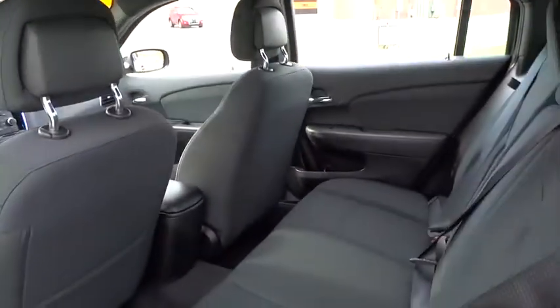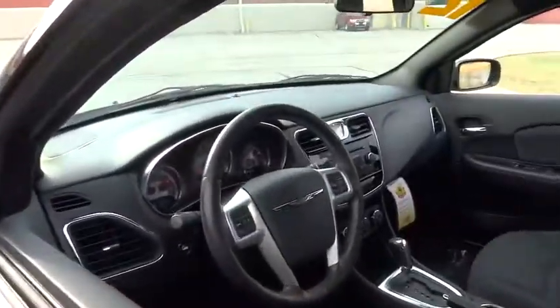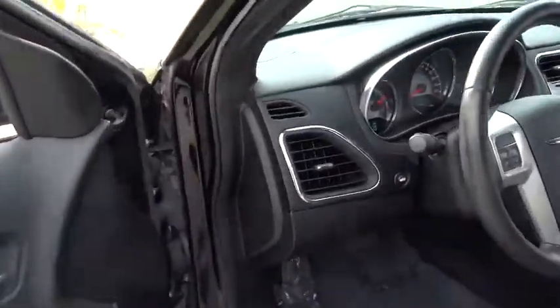Power windows, security system, CD player, rear window defroster, electronic stability control, compass, trip computer, remote keyless entry, brake park interlock, brake assist, tachometer, panic alarm.